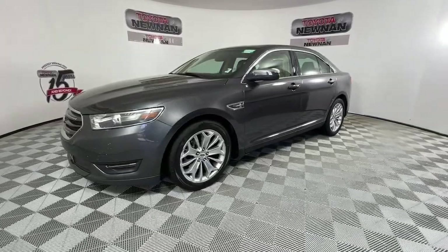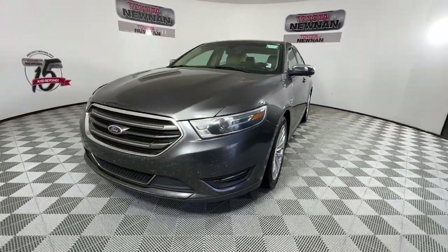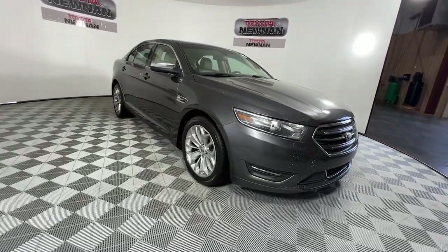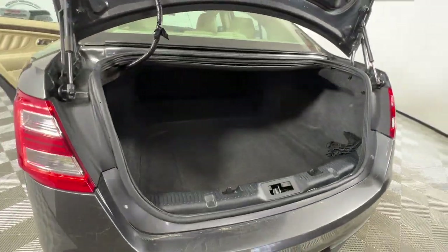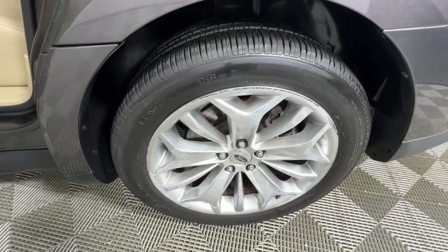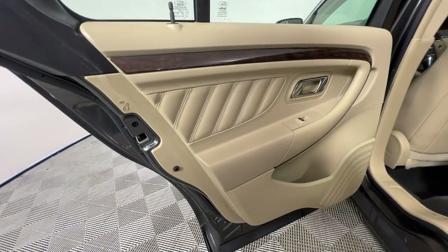These are just some of the great options this vehicle comes with: keyless entry, power passenger seat, heated mirrors, backup camera, cooled front seat, alarm, electronic stability control, heated front seat, steering wheel audio controls, and Bluetooth.